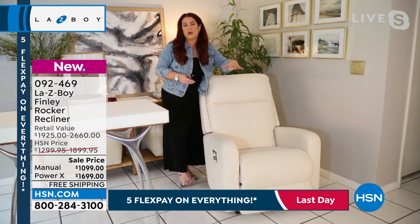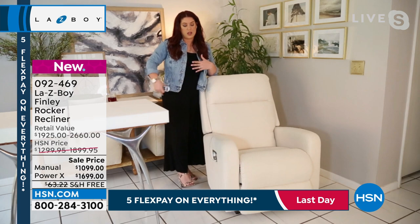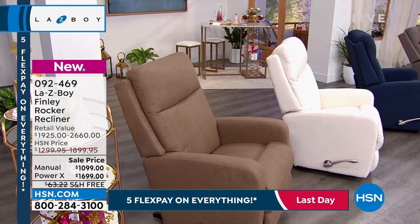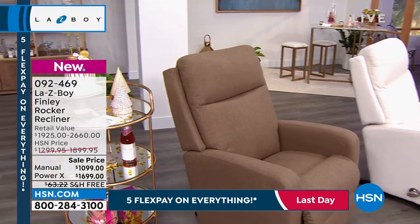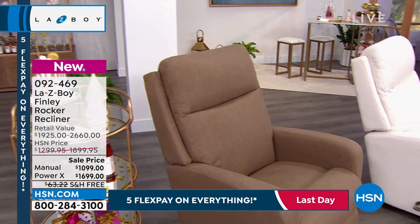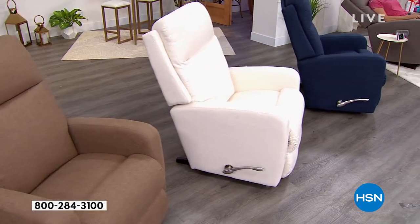No matter how tall you are or where your back hits when you're sitting in the chair, you're going to feel that support. Same thing with the seat — you can see the seaming detail right where your legs go. That's really going to help cradle your legs, so you'll always have leg support there too.